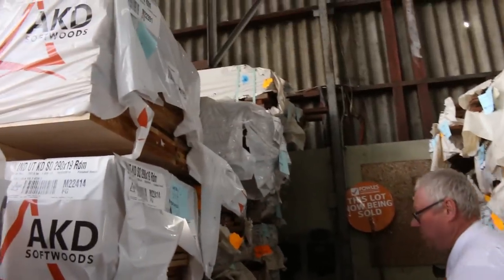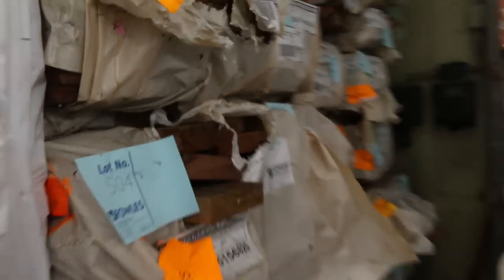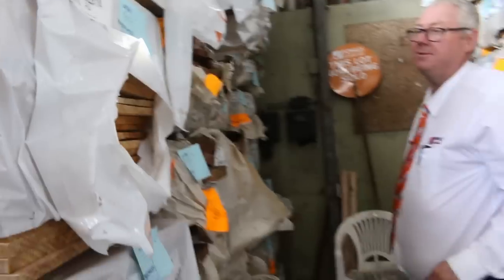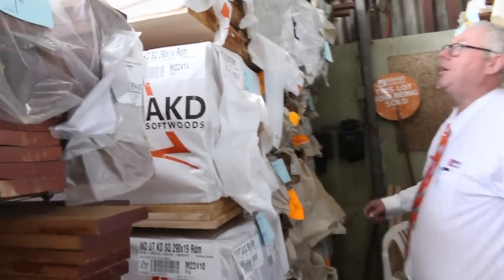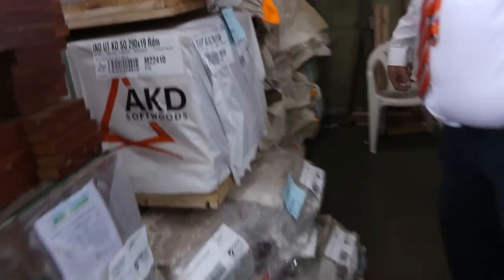Also got a bit of F27 spotted gum — lot 504, 140x35 F27. A bit of dress pine — 240 and 290x19 industrial grade pine. Also four or five packs of red ironbark utility decking in a 136x19 — that's something a bit different.